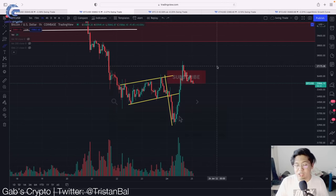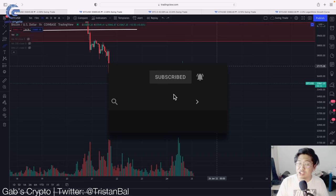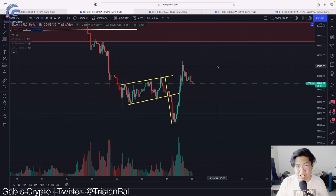Hi guys and welcome back to another Gabs cryptocurrency video where we trade, buy data and out-buy hype. If you haven't subscribed to my channel, click the subscribe button down below and hit the notification bell so you won't miss out on daily technical analysis like this.